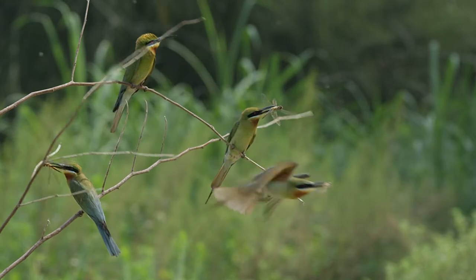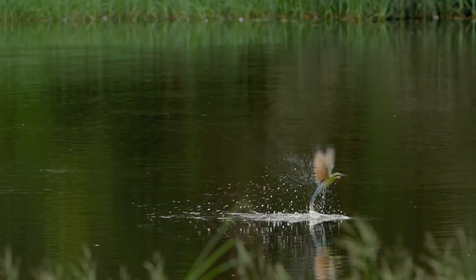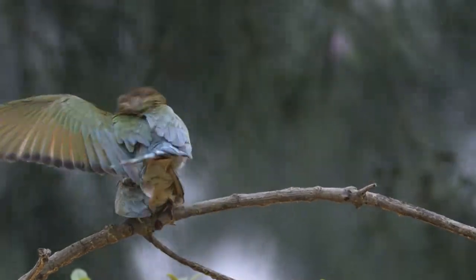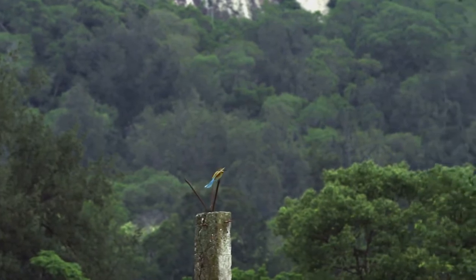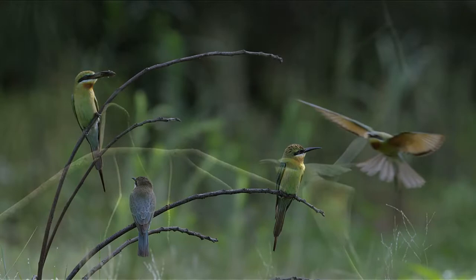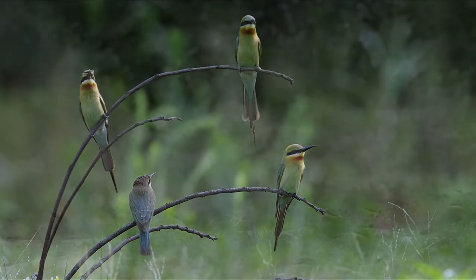Elegant and agile, the bee-eater shows a wide range of engaging behavior — it is simply nature at her most creative. The bee-eater reminds us of nature's beauty. It is our common responsibility to ensure that these lovely birds are able to live in harmony and balance in nature.